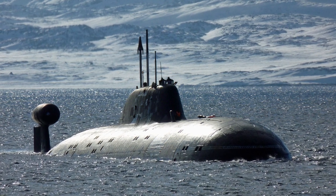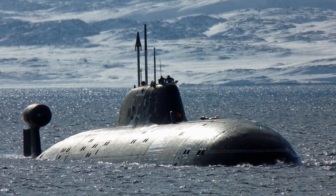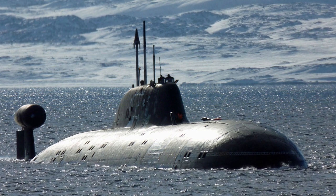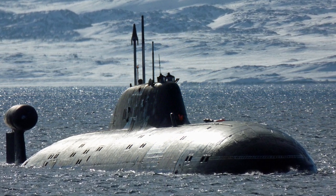Throughout most of the Cold War, American and NATO nuclear submarines held a decisive advantage in terms of noise levels and sonars over their Soviet counterparts. Western submarines were able to track down Soviet boats reliably, without a serious risk of being detected in return.